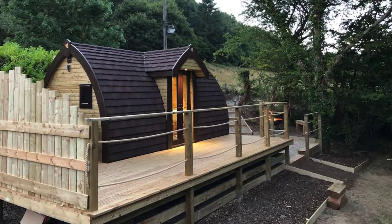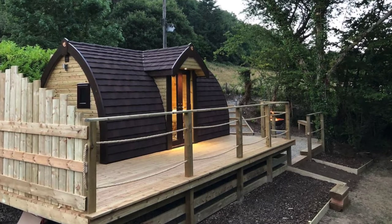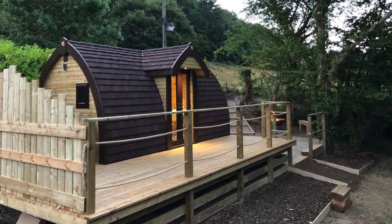Good day and welcome back to another episode of Hygge House. In this episode we're going to talk about the beautiful woodland cabin with private hot tub in Wales.